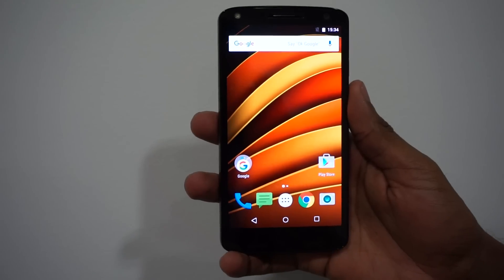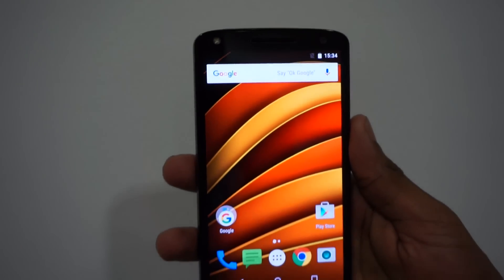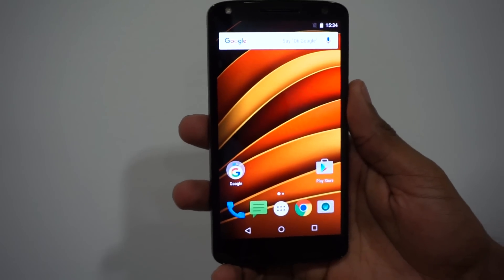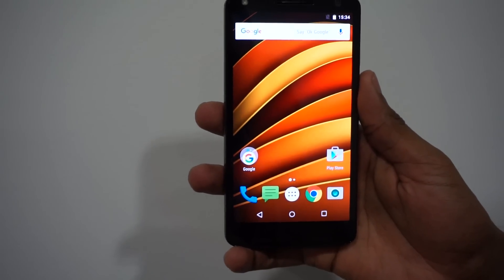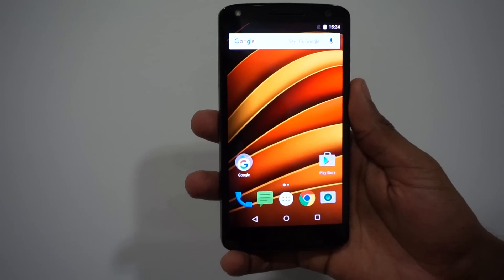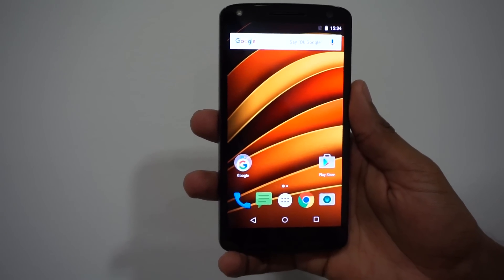On the front we have a 5 megapixel camera and on the other side there we have a front-facing flash. On the rear it has a 21 megapixel camera.